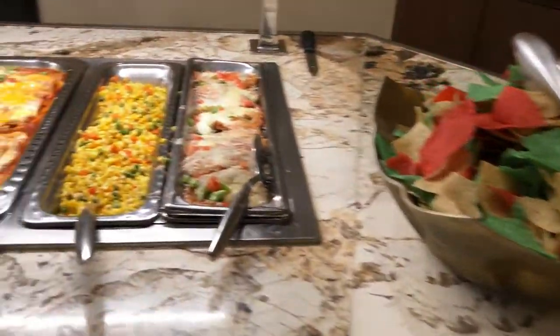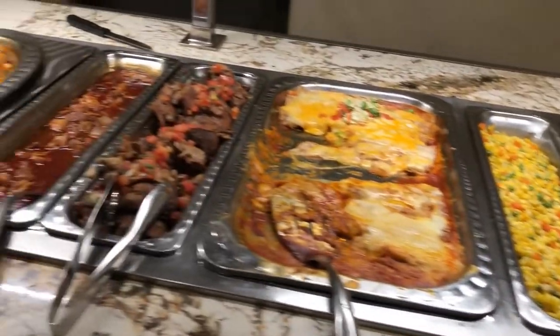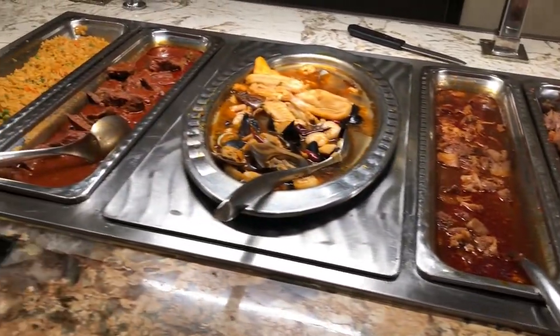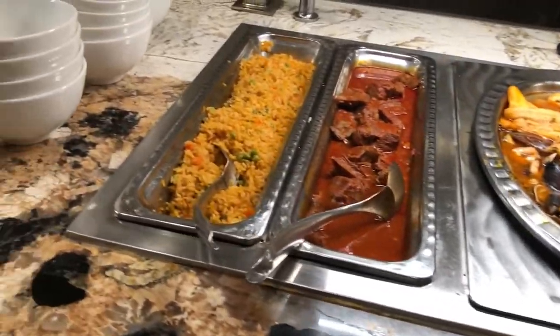Right after the grill you'll see some of the more Mexican choices: enchiladas, carnitas, barbacoa, and there's also a seafood stew that was very good — it had a lot of crab legs in it and shrimp.